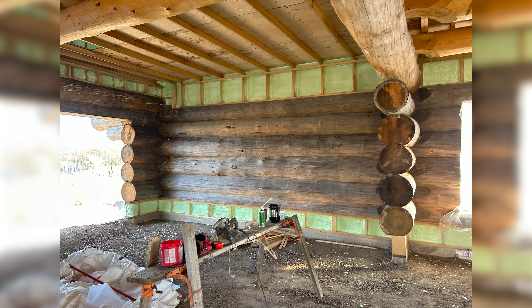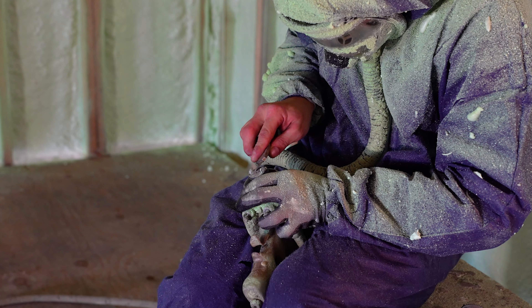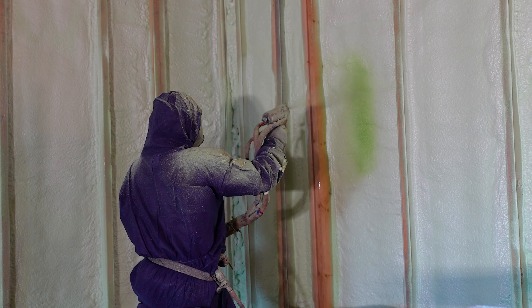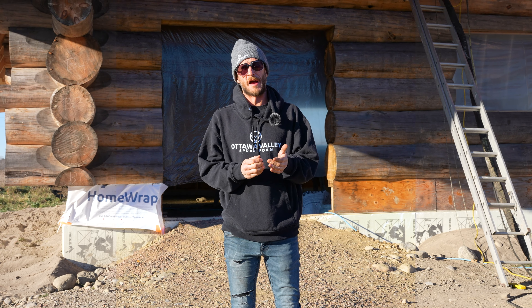The guys are on their way — they started spray foaming the walls. We had a bit of issues with some frost on the ceiling, so we're waiting for the building to warm up and applying heat. We're using closed cell spray foam insulation for this project. It's excellent for log cabins because there's no real insulation on the walls — the insulation comes from the logs themselves. So when we wrap it with closed cell spray foam, we get moisture protection and the king of insulation, providing the best efficiency for this building.